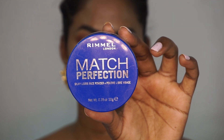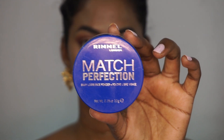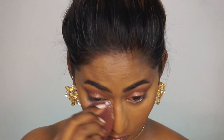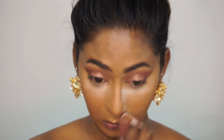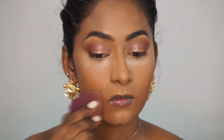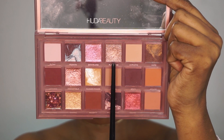To set my face I'm using the Rimmel Match Perfection Silky Loose Powder — this is basically like a translucent powder, very finely milled and super lightweight on the skin, almost like a transparent powder. I'm using that to bake underneath my eyes as well as around the mouth area where I tend to crease.